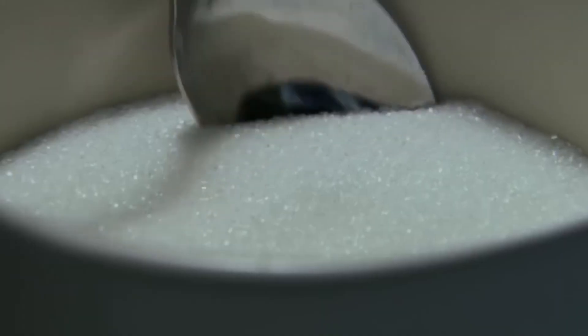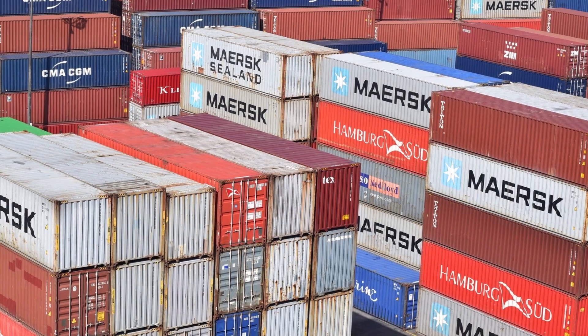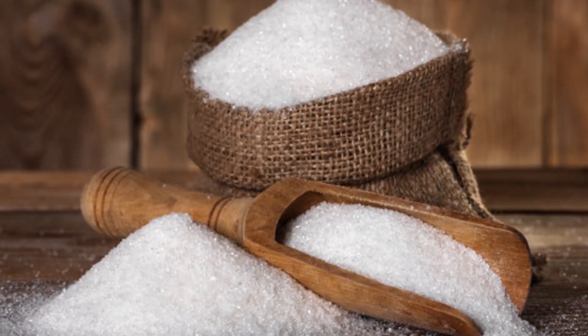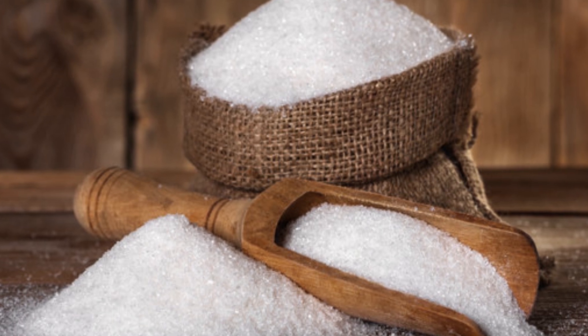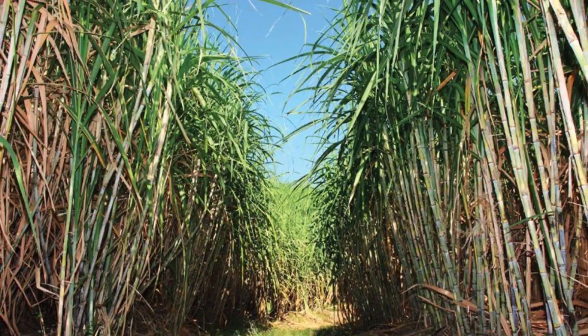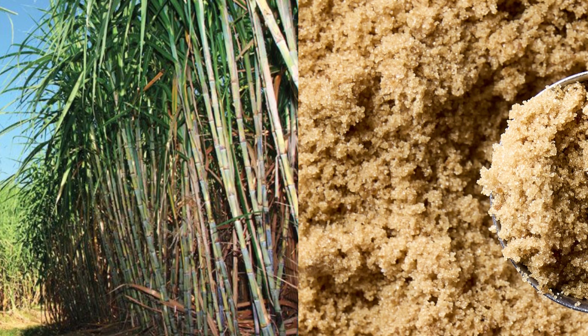Every year, the world produces a staggering 186 million tons of sugar, enough to fill over 7.4 million shipping containers. That's about 53 pounds of sugar for every person on Earth. But how does a humble plant transform into the crystalline sweetener we use every day?